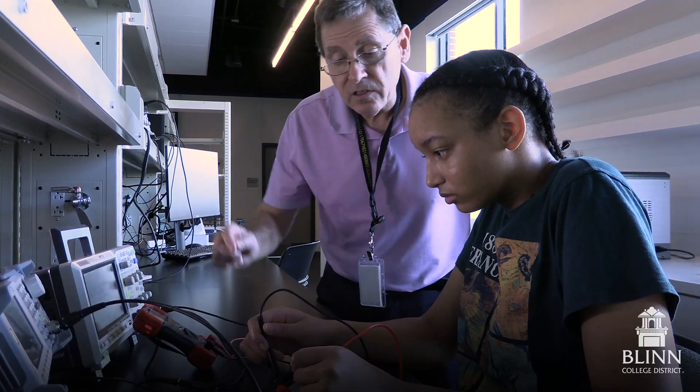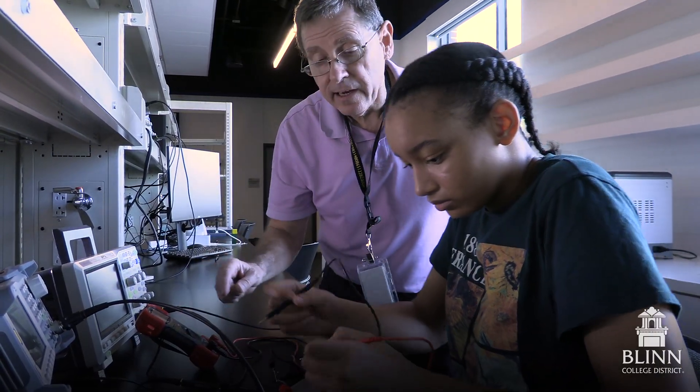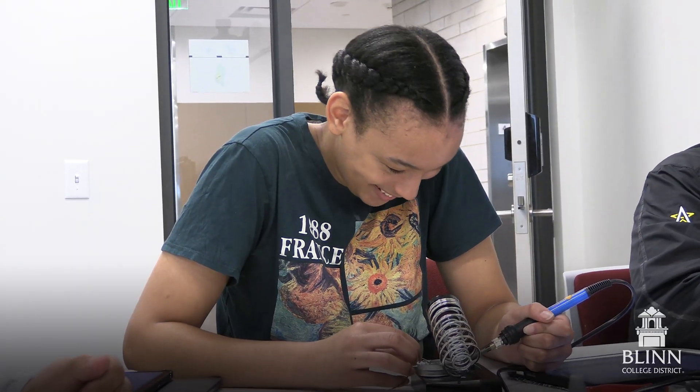Our instructors really set Blinn apart from other programs, and you can see it in their eyes when they're talking to students — they just really want these students to succeed.